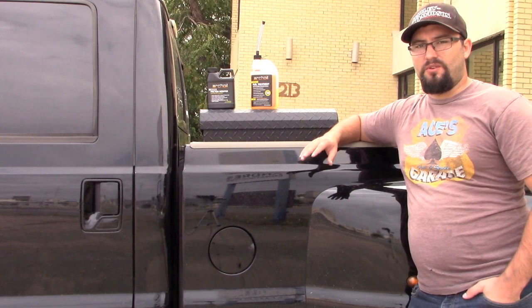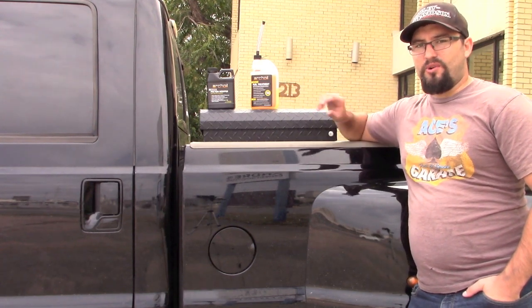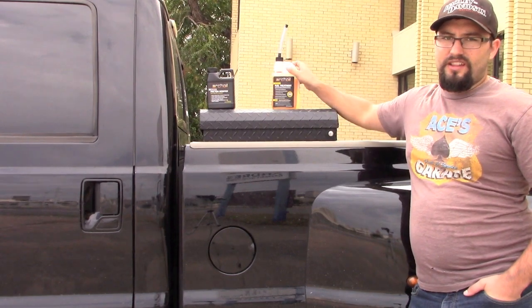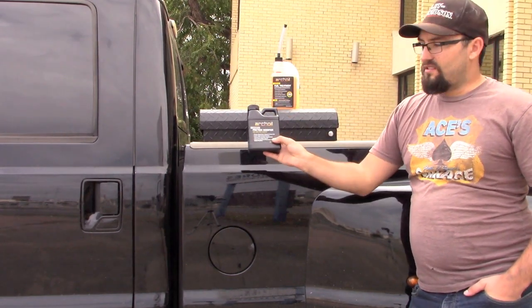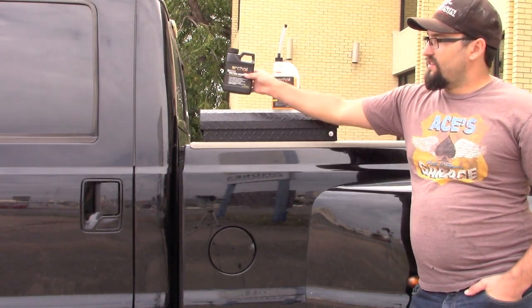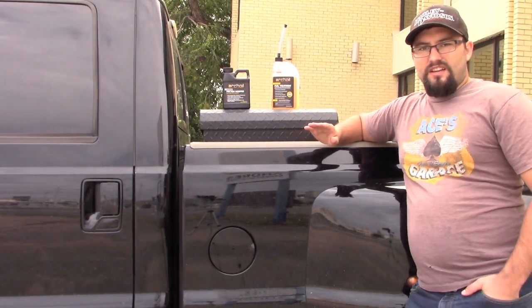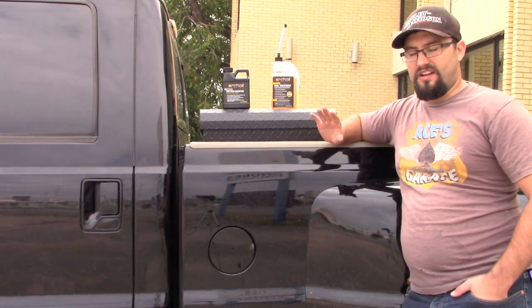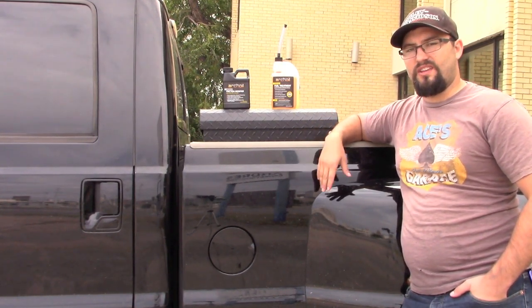My truck gained a full mile to the gallon just by putting the 6200 in, which is the fuel treatment, and then that knocking went away as soon as I put in the 9100 oil modifier. It helped the truck just run smoother and more efficient, and I've noticed a difference when driving it.